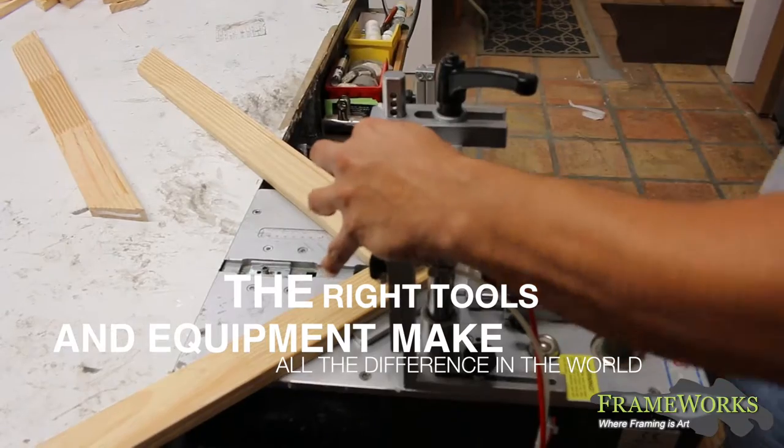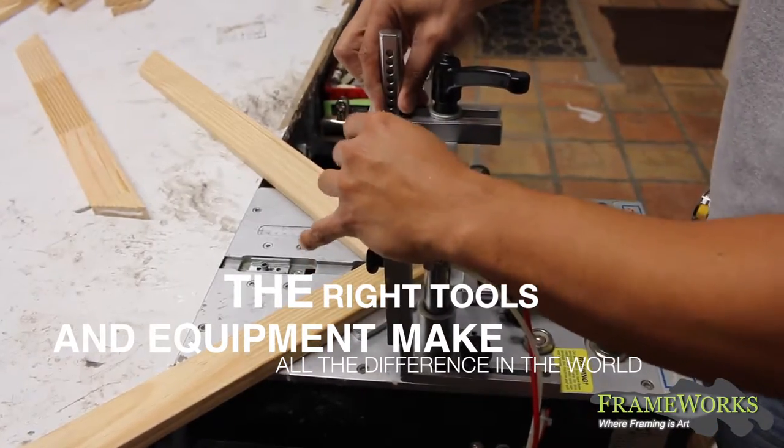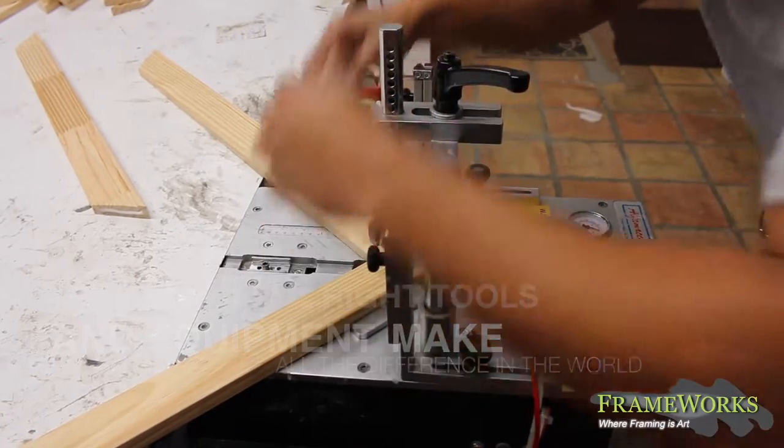The right tools and equipment make all the difference in the world in producing custom frames. At Frameworks, we are absolutely committed to our staff having the right tools and equipment.